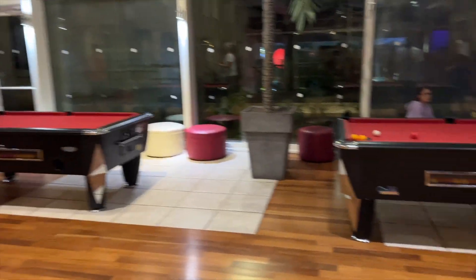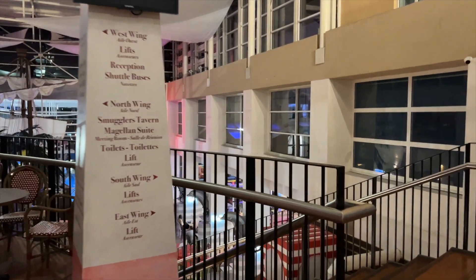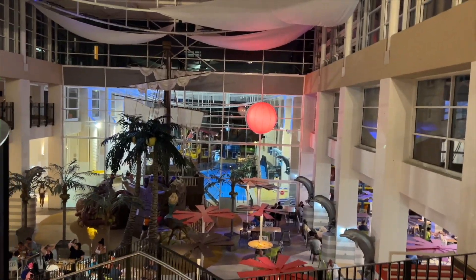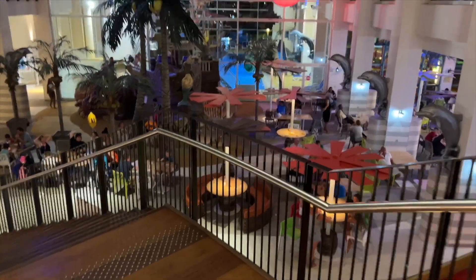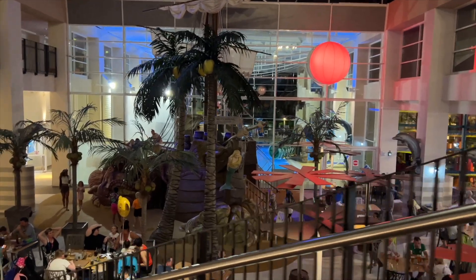Here you've also got a couple of pool tables you can play on. As we head downstairs, this is where you see the restaurants, the pool area, and a couple of other little bits and pieces as well.